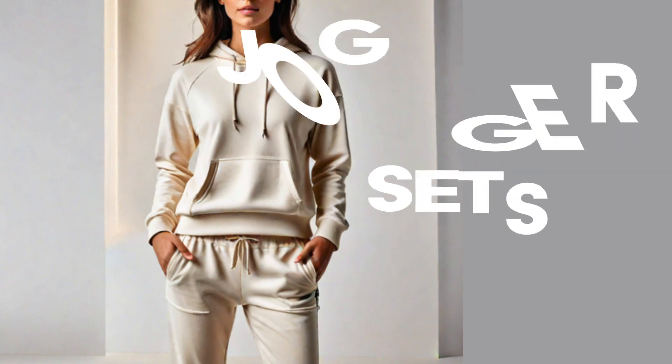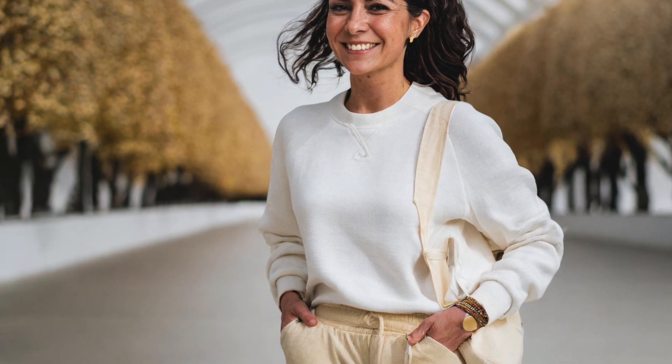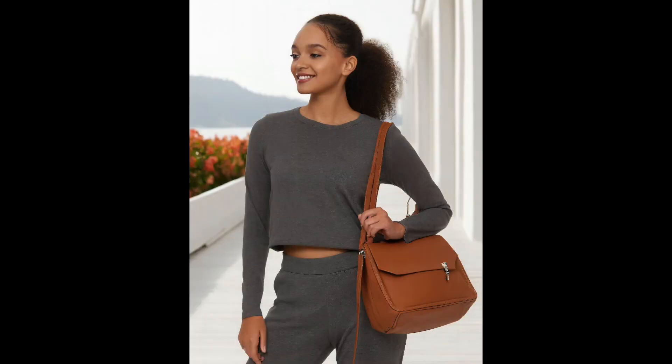Jogger sets. Elevate your loungewear game with chic jogger sets that blur the lines between comfort and style. Whether running errands or relaxing at home, these coordinated ensembles offer effortless coolness and laid-back luxury.